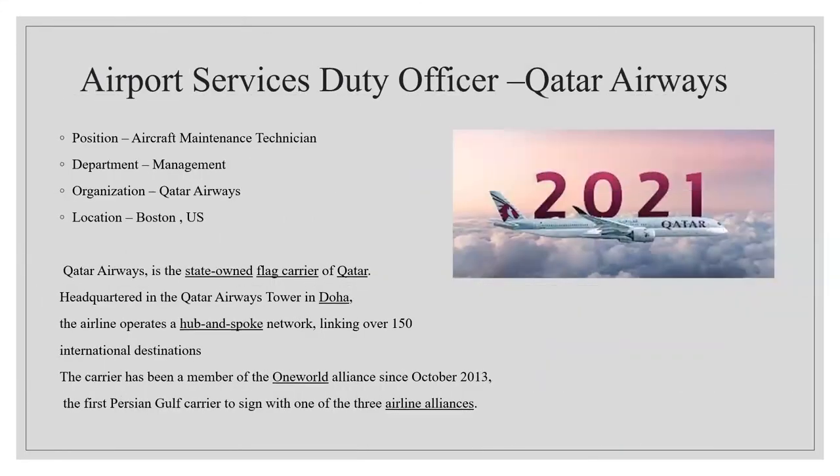The next opening is at Qatar Airways as an Airport Services Duty Officer, in the management department, located in Boston, USA. Qatar Airways is a state-owned flag carrier of Qatar, headquartered in Doha. It operates a hub-and-spoke network linking over 150 international destinations, and has been a member of the One World Alliance since October 2013, making it the first Persian Gulf carrier to join one of the three major airline alliances.